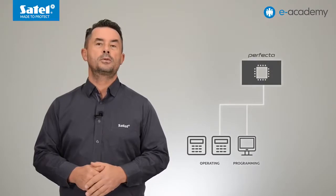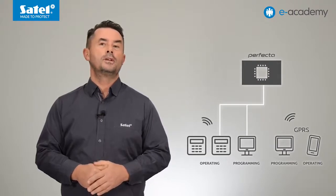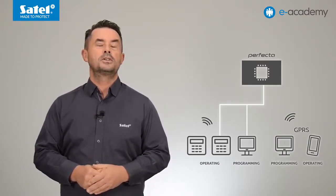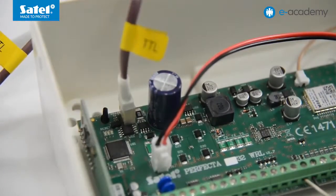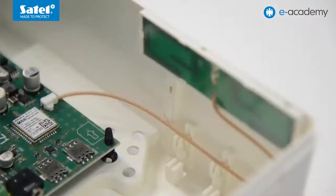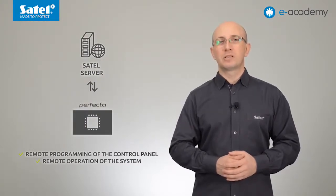The system can be operated locally from a keypad or a PC computer with the Perfecta soft program installed, as well as remotely via GPRS by using a computer or the Perfecta control mobile application. To connect the RS232 TTL port of the control panel to the USB port on the computer, use the RS USB converter offered by SATL. The built-in GSM-GPRS communicator using GPRS technology allows the control panel to communicate via the SATL server through the connection setup service, enabling not only remote programming but remote operation of the system as well.